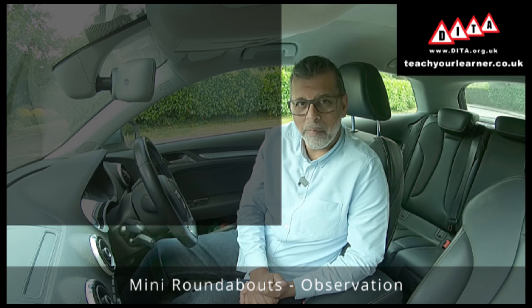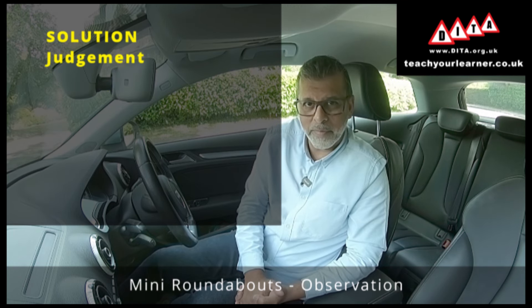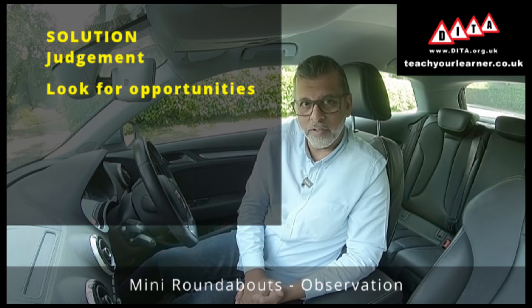A useful phrase to help you remember that is: walk across, drive across. The second solution to judgment at mini roundabouts is to look for opportunities.